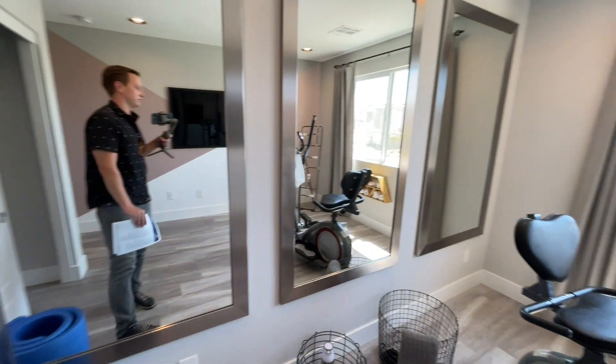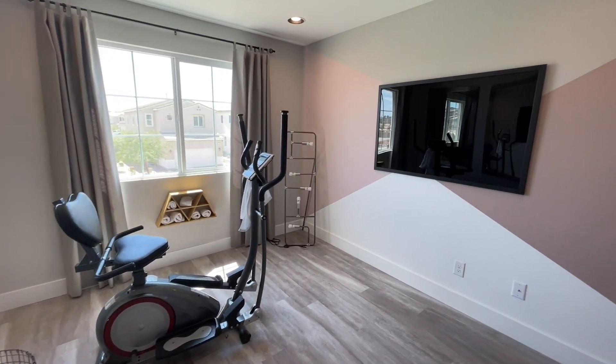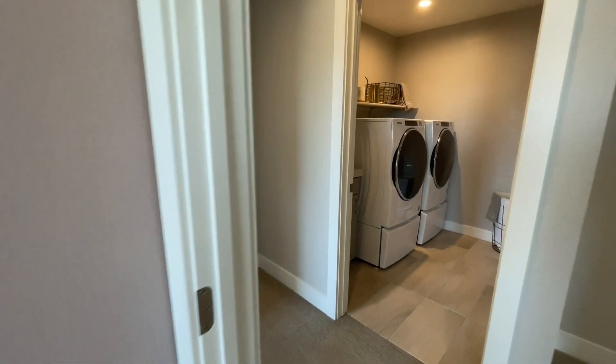Fiancée would love this room — she already has her boudoir, so she has her own room right now. Coming on out of this room, before we check out the laundry, we'll make our way all the way around.